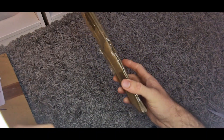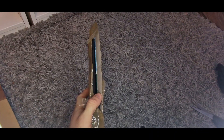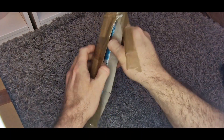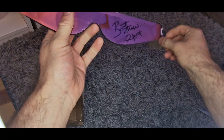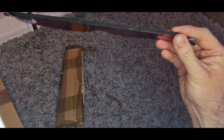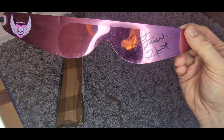Next item, also from Vinted. I've opened the package but I've not looked inside yet, so let's have a look. This item is — I've got Hitman Hart signed shades. Absolutely awesome. The person I bought it from, they bought it from Bret Hart's own website where he does his own merchandise, signs it and sends it out.